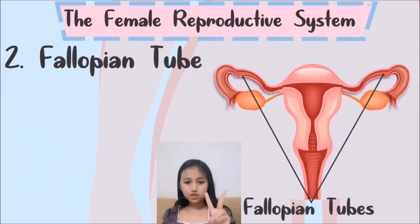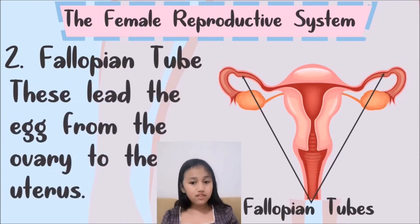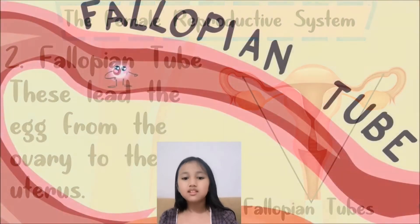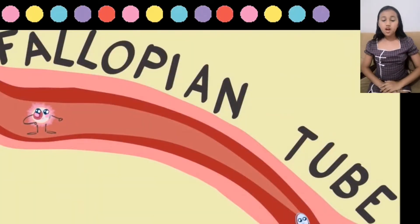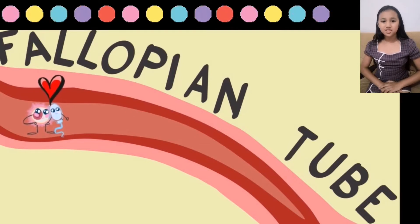Number 2: Fallopian tube. Egg cells travel through the fallopian tube and go to the uterus. The fallopian tube is also the usual site of fertilization, where an egg cell and sperm cell meet and unite.